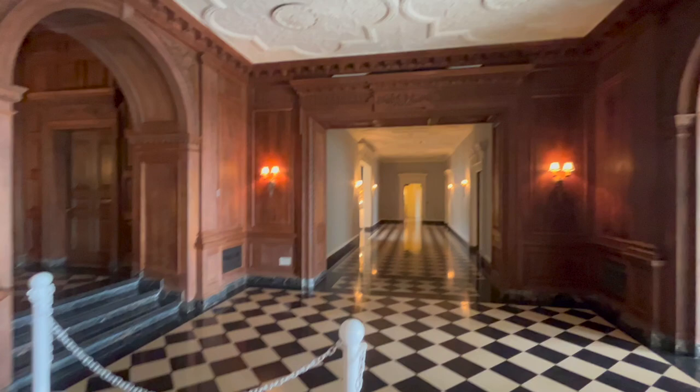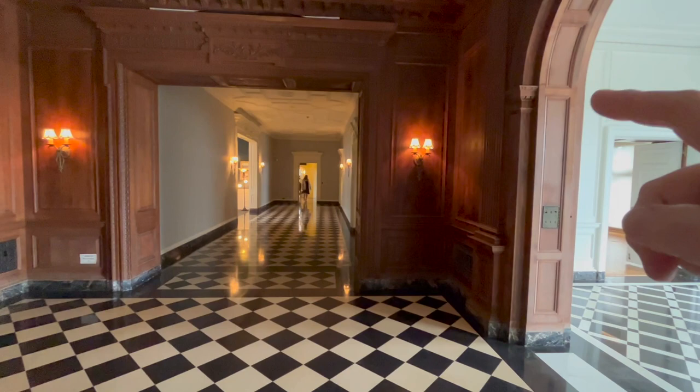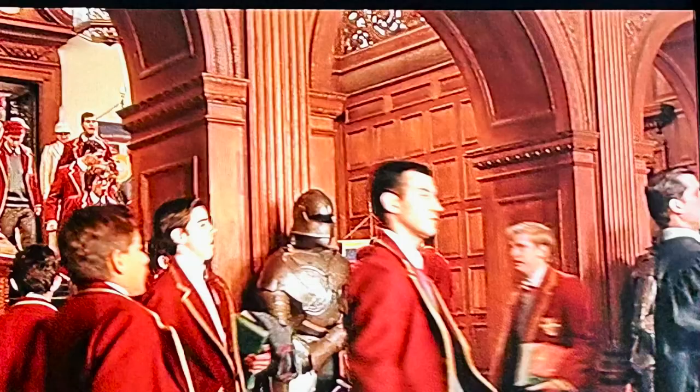In Austin Powers: Goldmember, they come down these stairs when he's doing the flashback of when they're in the academy, and they view the list — right about here — of who's going to be the international man of mystery for that year.